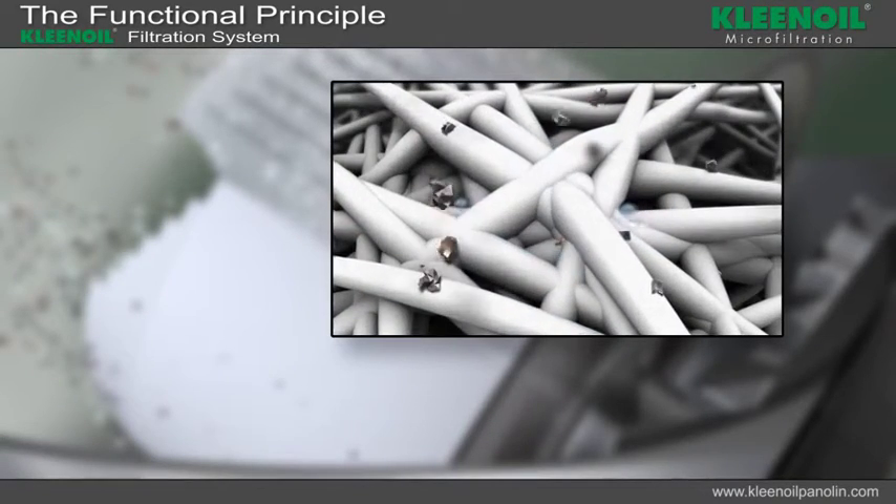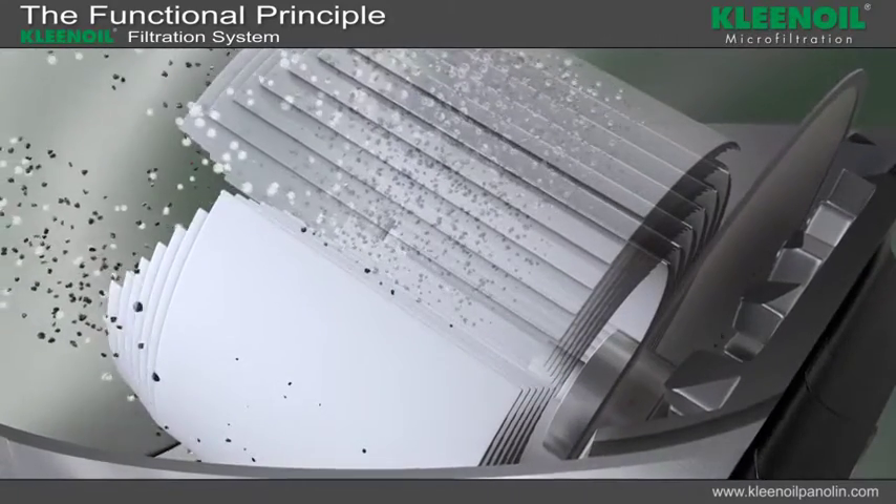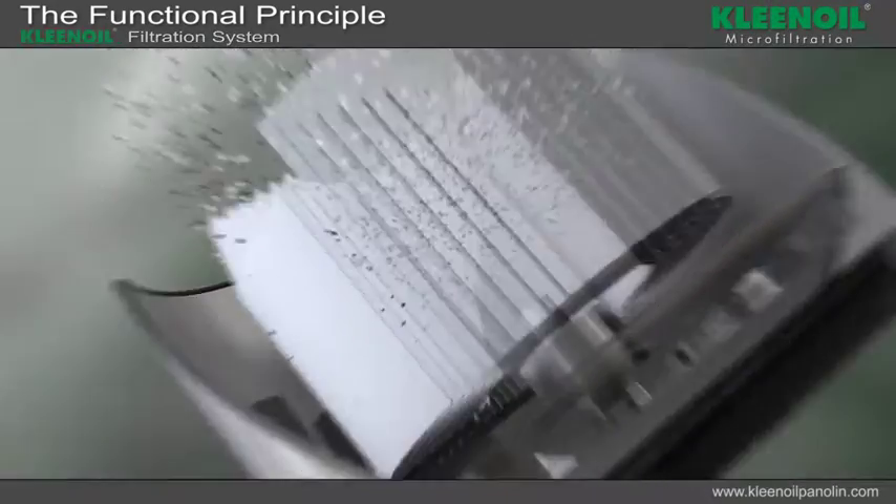Water droplets are absorbed by the cellulose while the oil passes through. Any particles that do pass through the filter cartridge will be retained by the safety plate at the bottom of the filter cartridge.